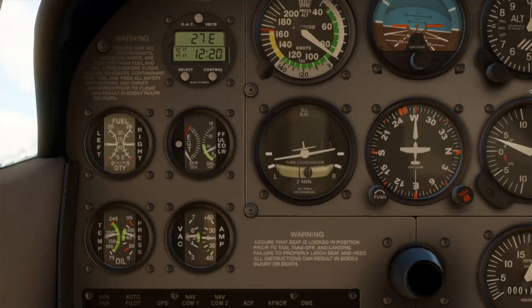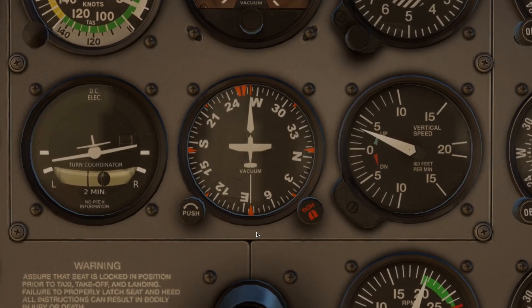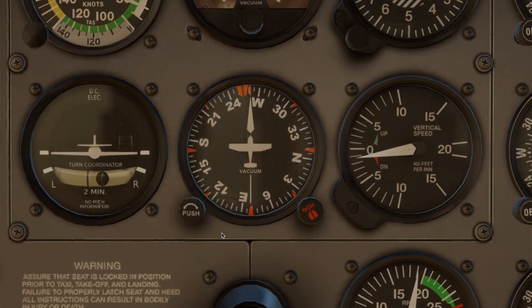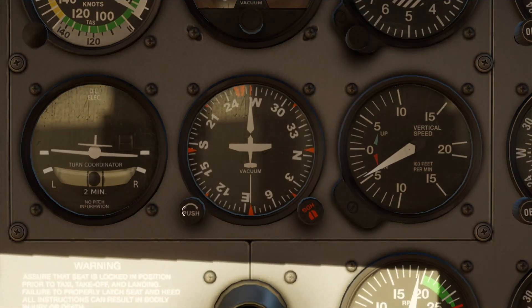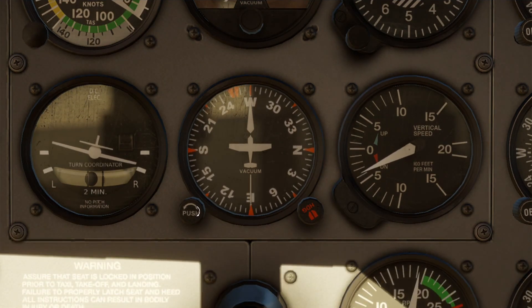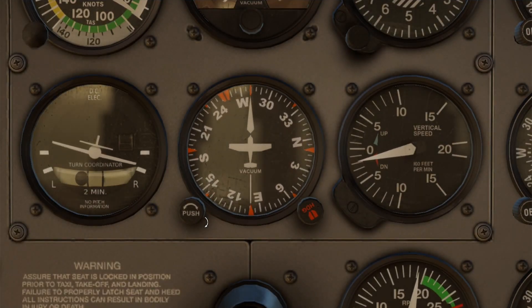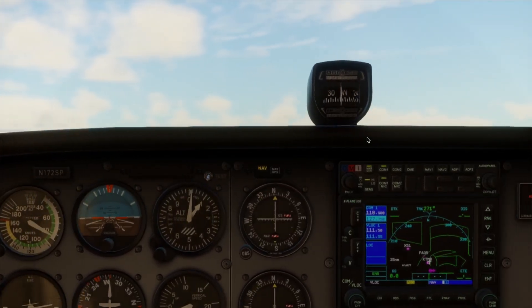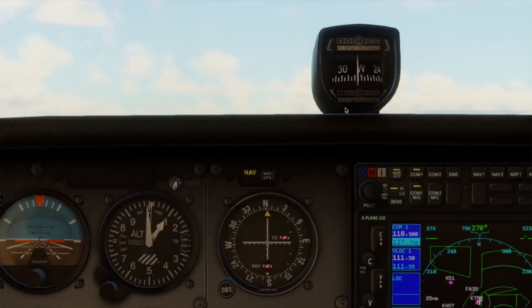After that, we have our heading indicator. It looks like a compass but it isn't — this is a directional gyro, powered by the vacuum system as well. Unlike the magnetic compass, it provides a stable heading reference. But it drifts over time due to gyroscopic precession and internal friction, so you need to realign it every 15 minutes in flight using the magnetic compass as your reference. Do it in level, unaccelerated flight for best accuracy.